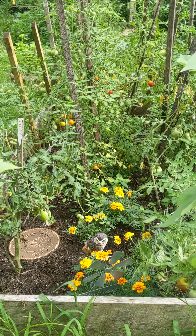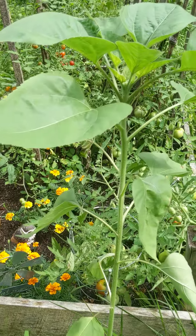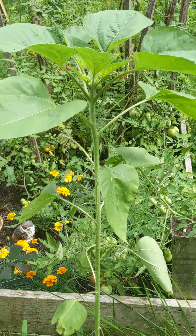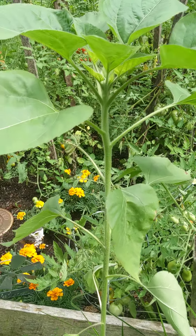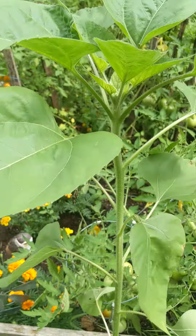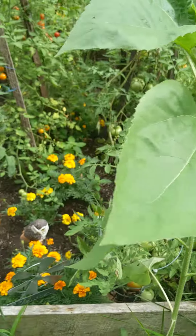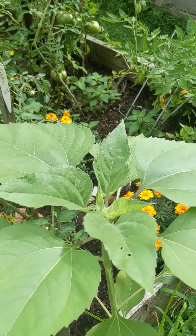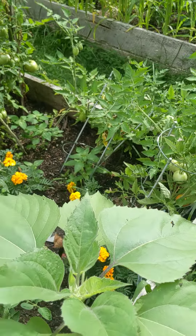Back over here, even my sunflowers are not as tall as you'd expect by now — they're the mammoth variety and they're just growing really slow.